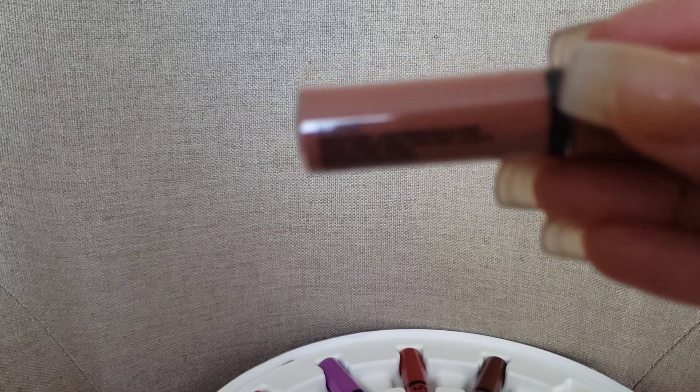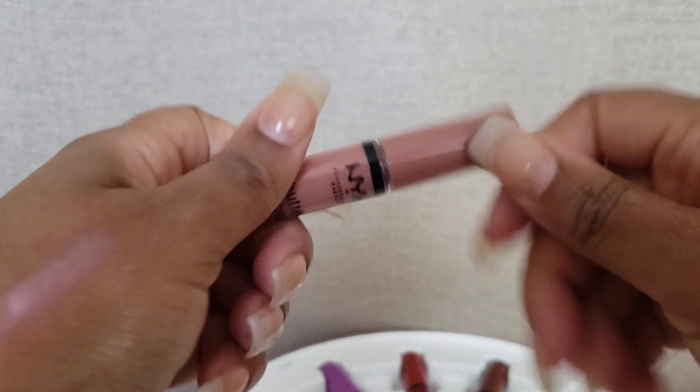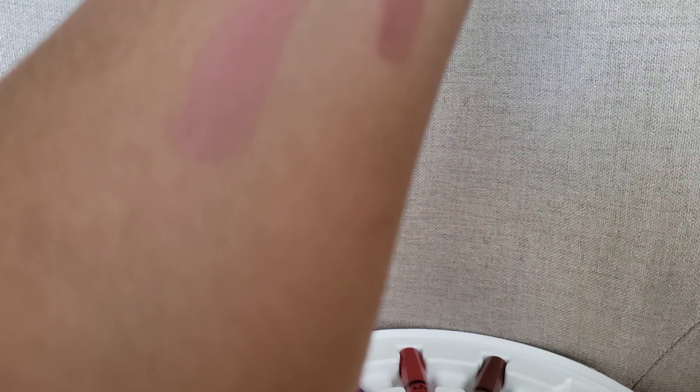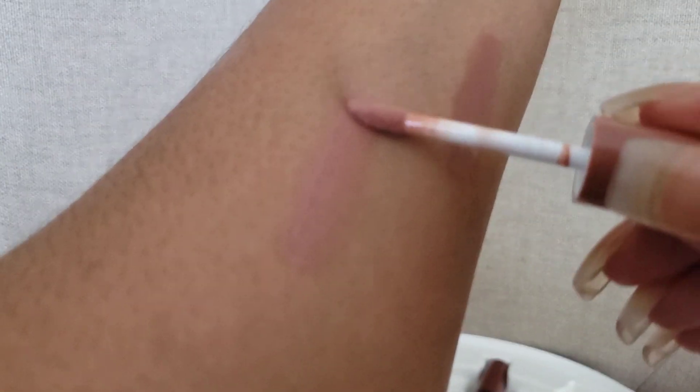Next we have another brown and it is the madeline — M-A-D-E-L-E-N-E. Let's see if it'll focus... there it is. This one has some pink undertones too. You can definitely see it on my arm — it's right here.